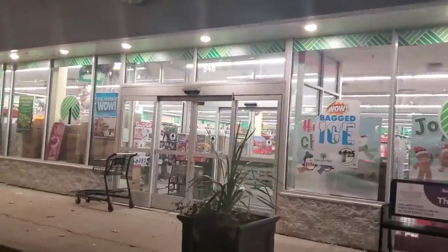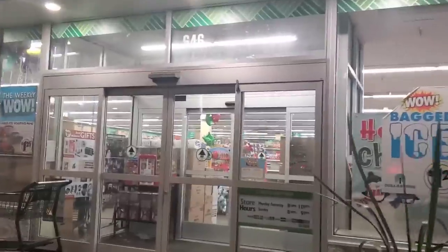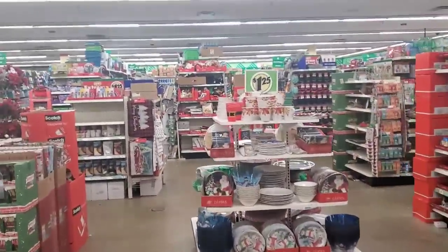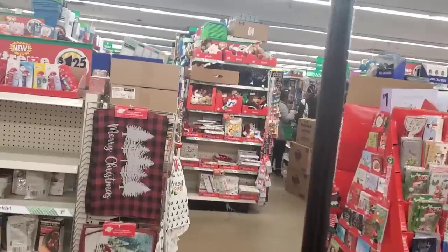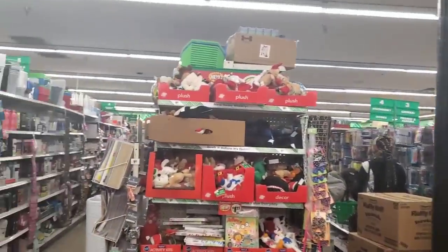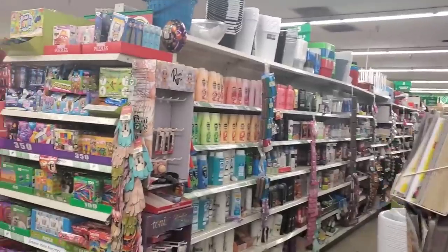Hey guys, we're at the Dollar Tree in Garden City. It is freezing — I've been running around for vlogmas, so I'm just gonna run inside because it is so cold I can't even stand outside and greet you. Let's get in here and see what we can find.